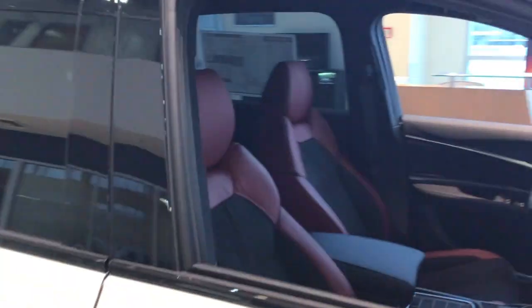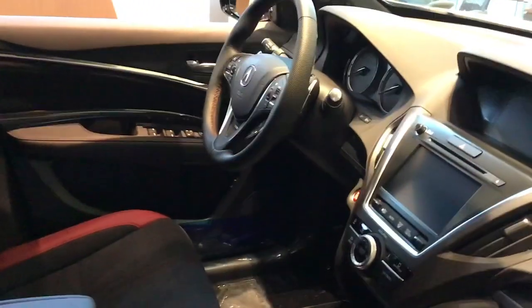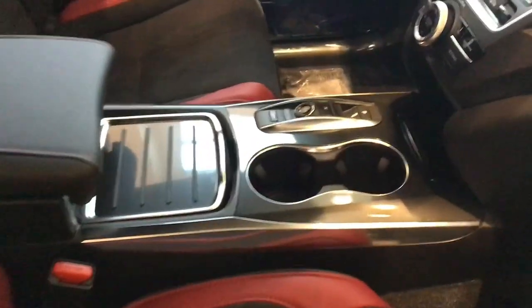Inside, you'll find Alcantara trim seats inspired by the NSX, also heated and ventilated seats, and a metallic pattern metal trim.